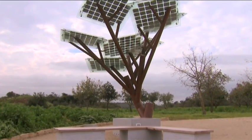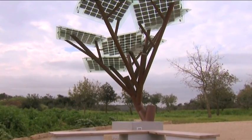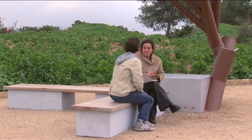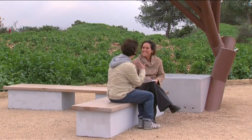So where did the inspiration come from to develop this project? Trees are a symbol of life. And with the shade that it creates, it gives the first application to the community — to sit down and relax in the shade. This is why we've chosen the tree.